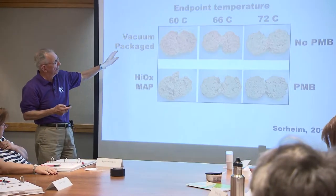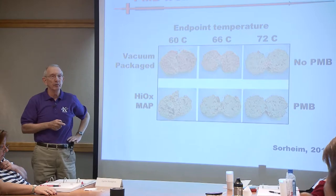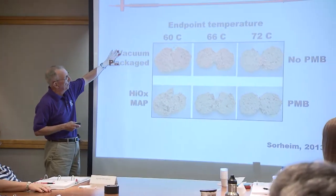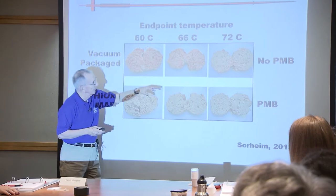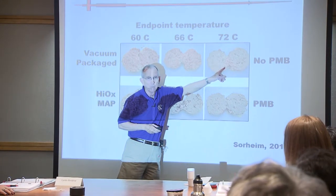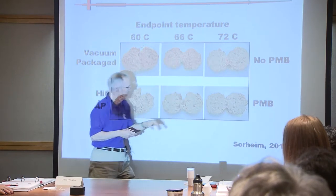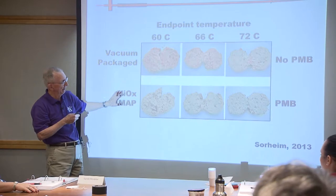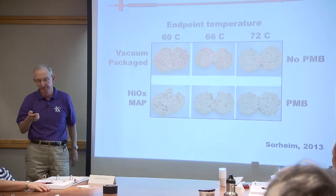That's premature browning. Norwegians used to package almost all their meat in a carbon monoxide system and did it for 20 years - they had the safest packaging supply and the best color forever. Then they became part of the European Union, which said you can't do that because CO is a dastardly compound, so they were made to change from something that worked for them. Here's vacuum-packaged meat at three different endpoint temperatures. In a high oxygen modified atmosphere hamburger patty, the oxymyoglobin is not trustworthy.